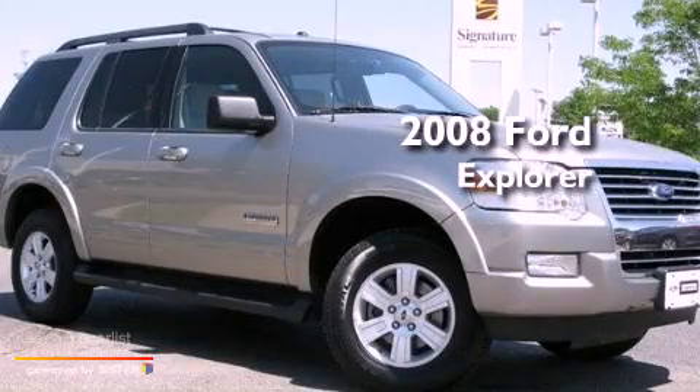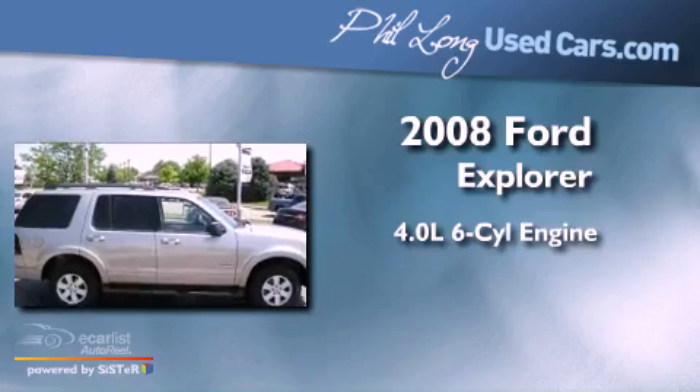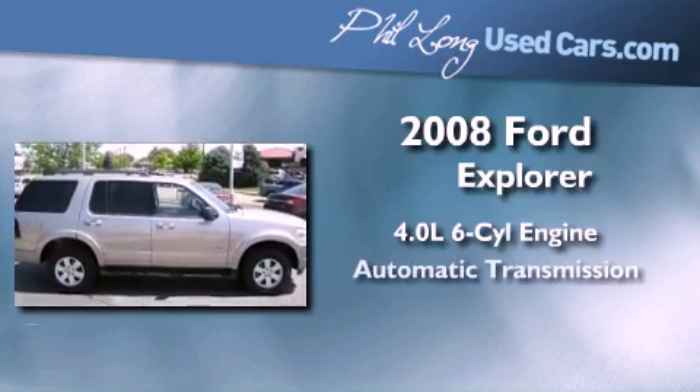This is a certified pre-owned 2008 Ford Explorer. It features a 4.0-liter six-cylinder engine and an automatic transmission.